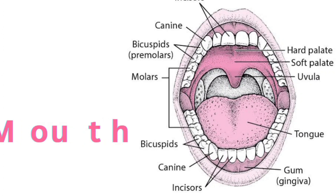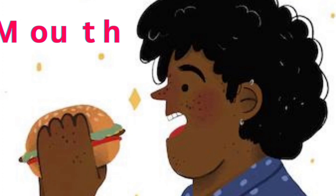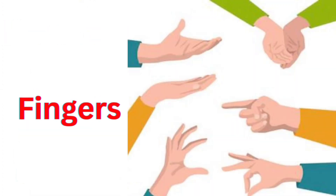You can pause the video and read the mouth parts. Say Mouth. M-O-U-T-H. Mouth. Next one, Fingers. The Touch Sense.